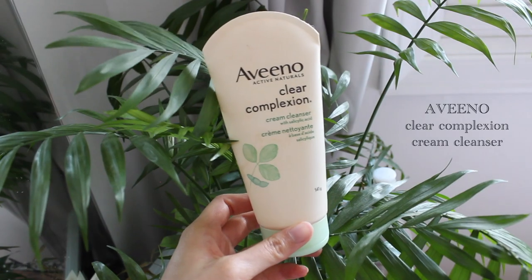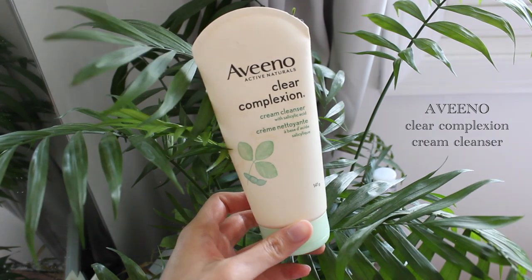Next I'll go in with this Aveeno Clear Complexion Cream Cleanser. I've been using this since I was 12 years old. I've switched back and forth, but I've always come back to this just because it's super gentle. It never dries out my face that much. After you use it, you don't get that squeaky clean feeling — if it does that, it means it's drying out your face a lot, which is a big problem. This has always been super gentle, so I've kept at it.